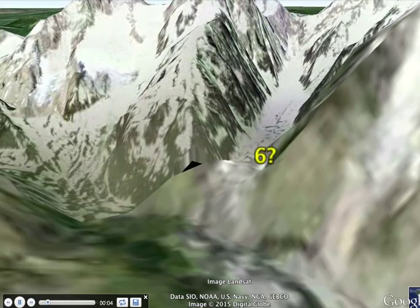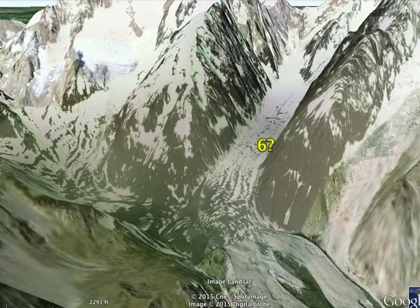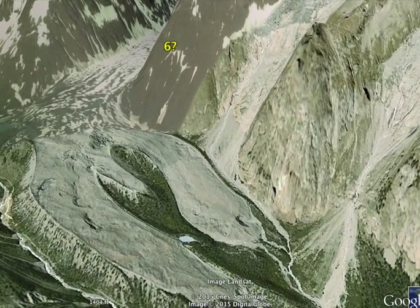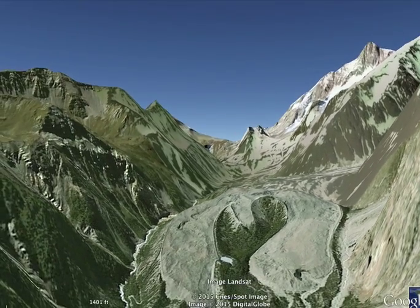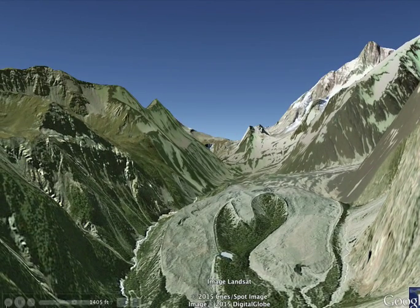Number six. This is a glacier. You can see pieces of the glacier coming down from the mountains. It's a large glacier in the Alps, and you can see how the snow is actually in movement going down the valley.